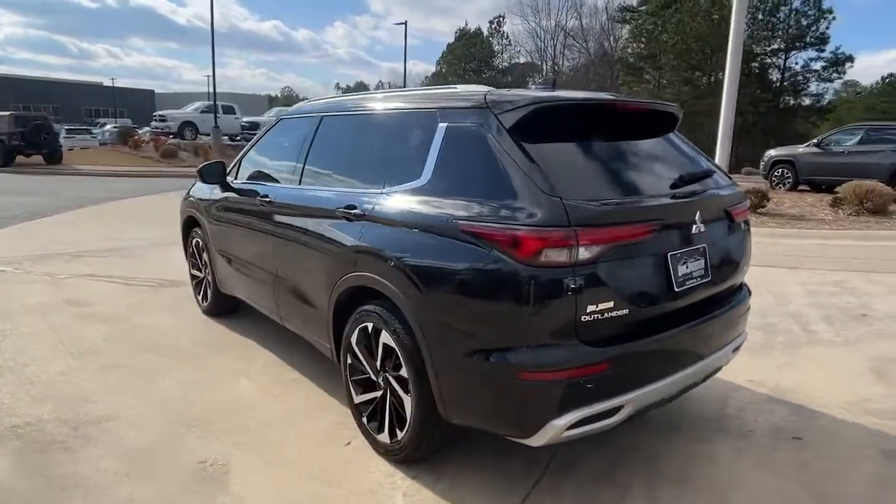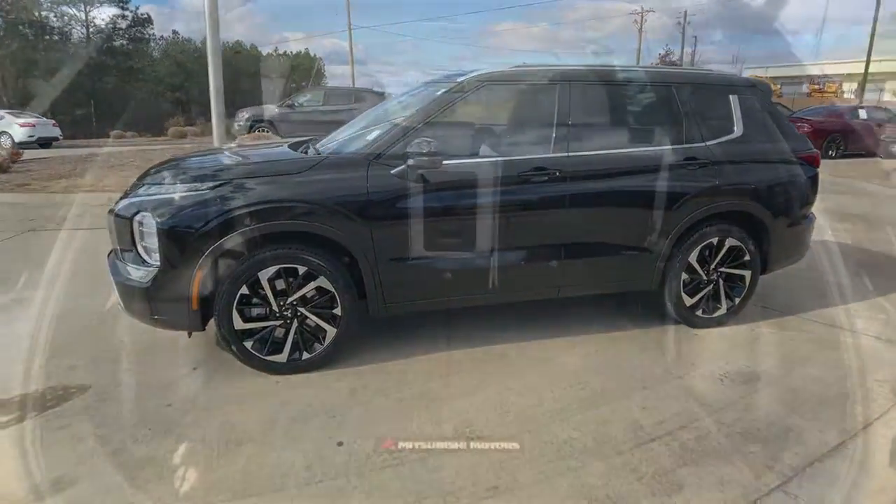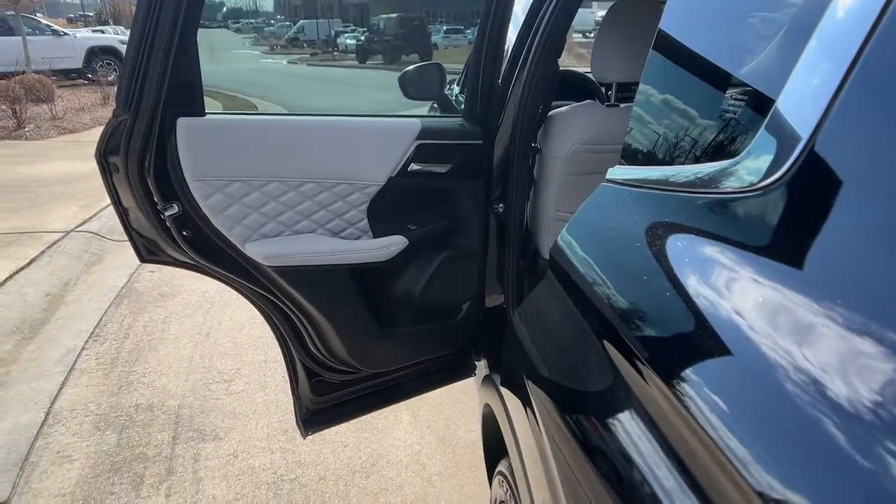Styled with fresh, modern flair and available with features such as all-wheel drive and three-row seating, this sleek, contemporary crossover brings convenience and versatility to every journey.